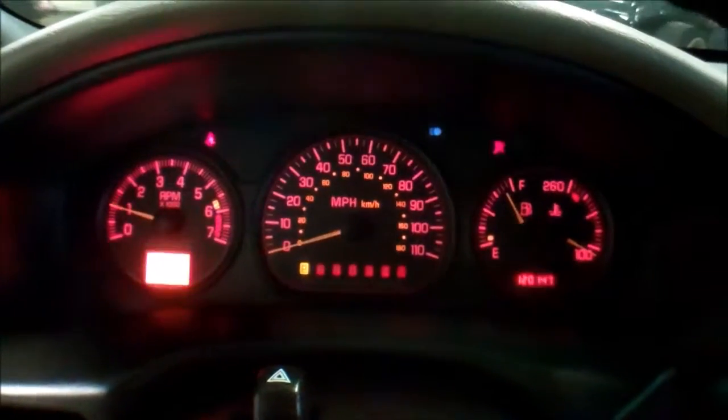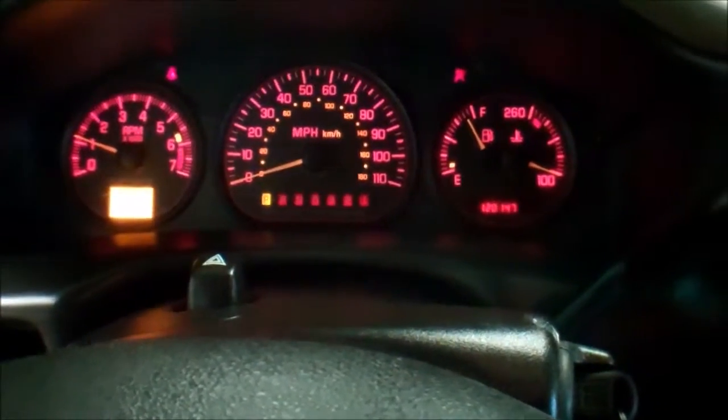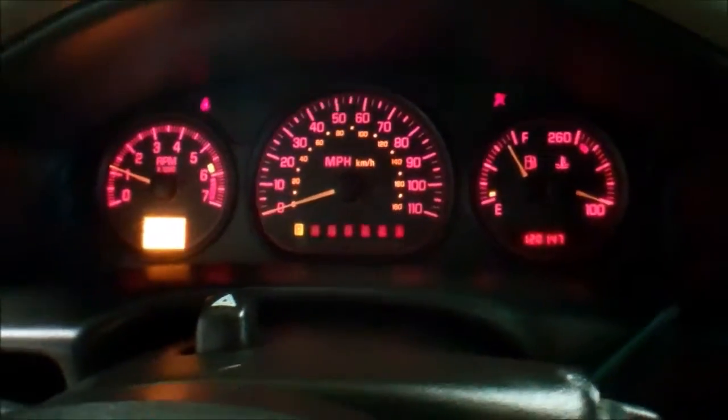It runs and drives real well — make somebody a nice van. The rear hatch door must not be shut. That's about all there is to show you.